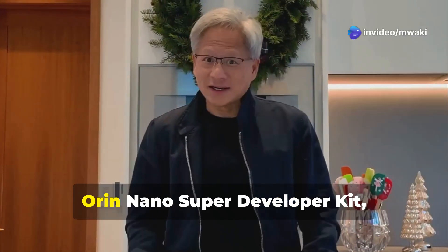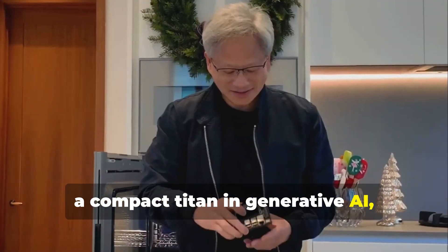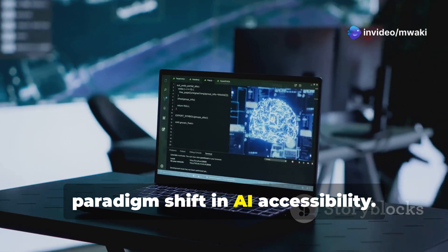Nvidia has just unleashed the Jetson Orin Nano Super developer kit, a compact titan in generative AI, now at an astonishing $249. This isn't just a price drop — it's a paradigm shift in AI accessibility.